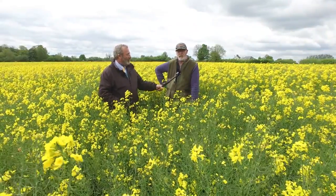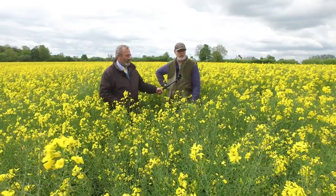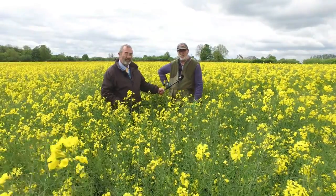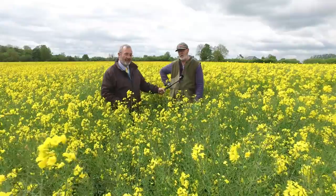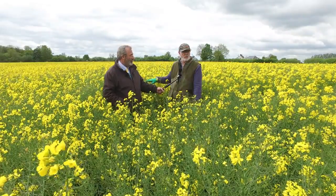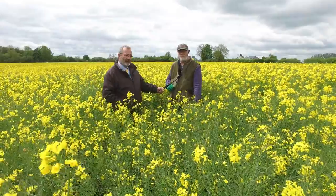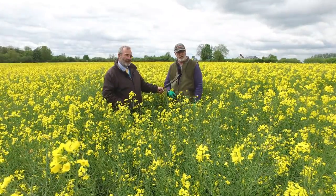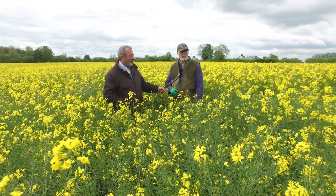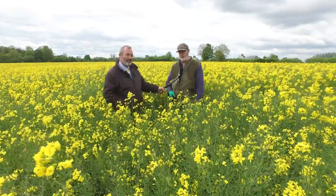Information is starting to come through on varieties that do genuinely survive cabbage stem flea beetle grazing a little better than others. Nothing immediately available at the moment, but certainly selections are being made in that direction. As Jeff mentioned, TUIV - six of the top ten yielding varieties now are TUIV resistant, and that's got to be one of your top choices for an oilseed rape variety. It must have TUIV resistance; the yield charts tell you everything in that respect.